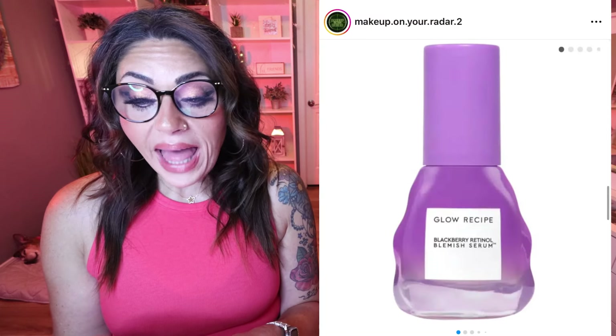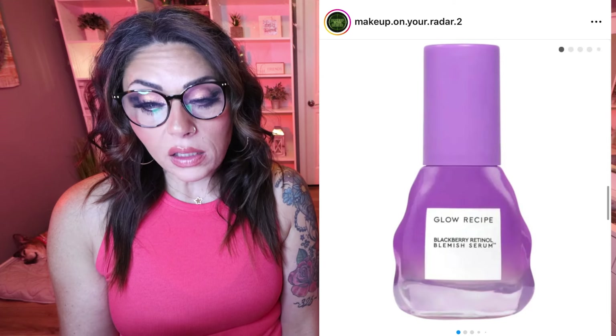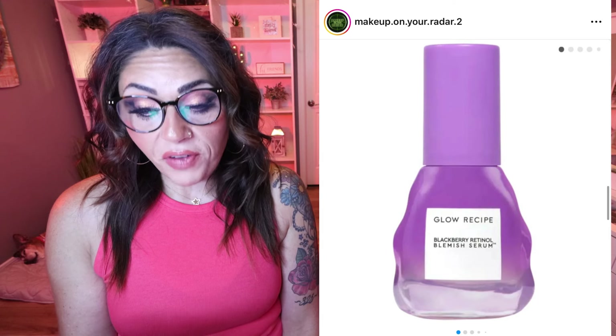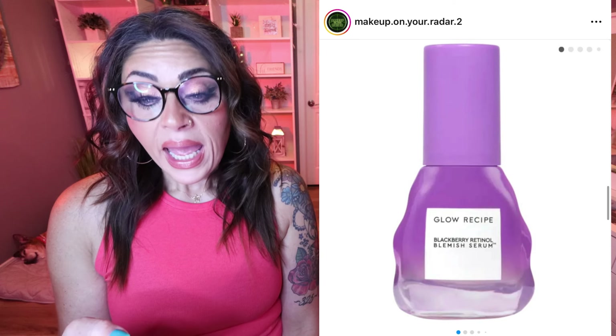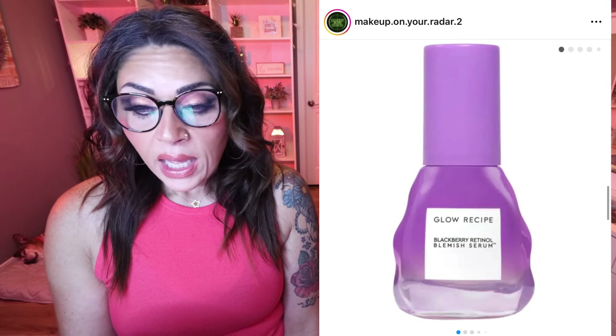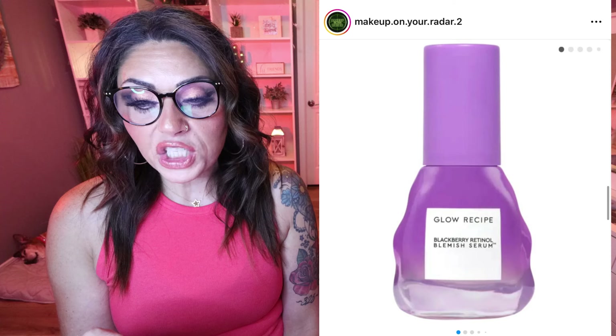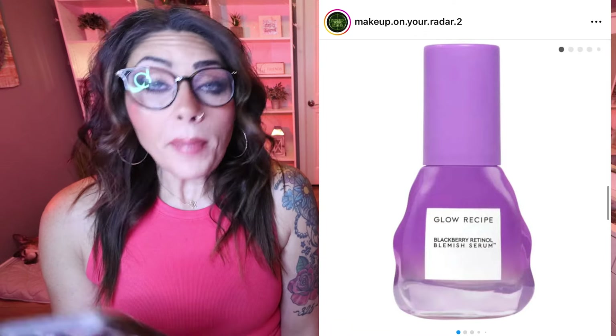Glow Recipe has a new skincare release. This is the Blackberry Retinol Blemish Serum — an innovative triple retinoid serum that unclogs pores and reduces the appearance of blemishes, discoloration, and fine lines. It contains blackberry extract, a 0.16% triple retinoid blend, 8% glycerin, and ecto tin. Clinically effective formula to visibly clarify blemishes, unclog pores, and diminish fine lines and wrinkles. Currently $48 on the Sephora website. I don't have a lot of blemishes, but I do have fine lines — I'm almost 49 — so I'll probably grab this, maybe during a sale.